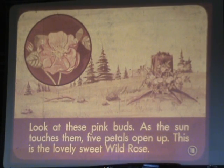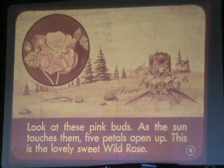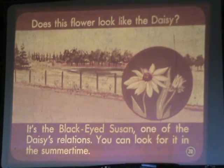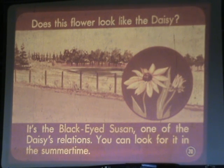Look at these pink buds. As soon as the sun touches them, five petals open up — this is the lovely sweet wild rose. How beautiful the field looks on a sunny June morning! What is this wildflower's name? If you said Daisy, you are right. Does this flower look like the Daisy? It is the black-eyed Susan, one of the Daisy's relations. You can look for it in the summertime.